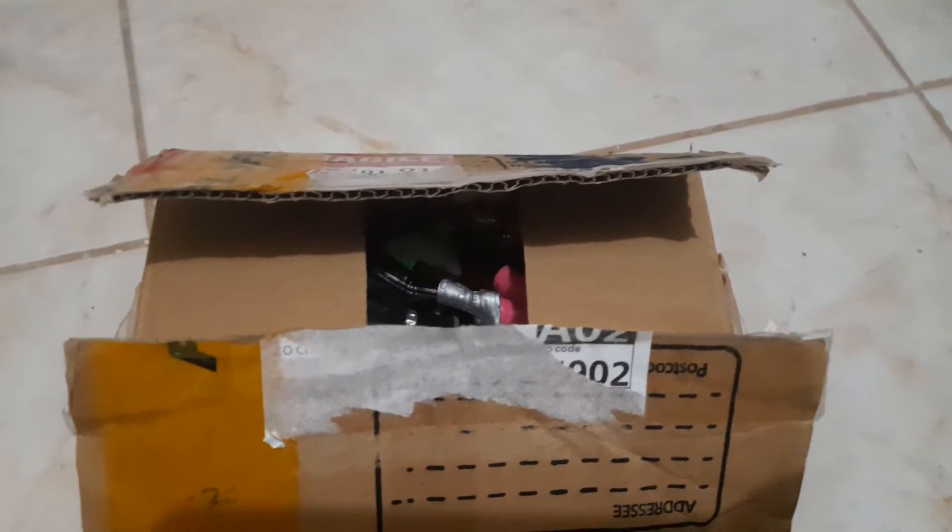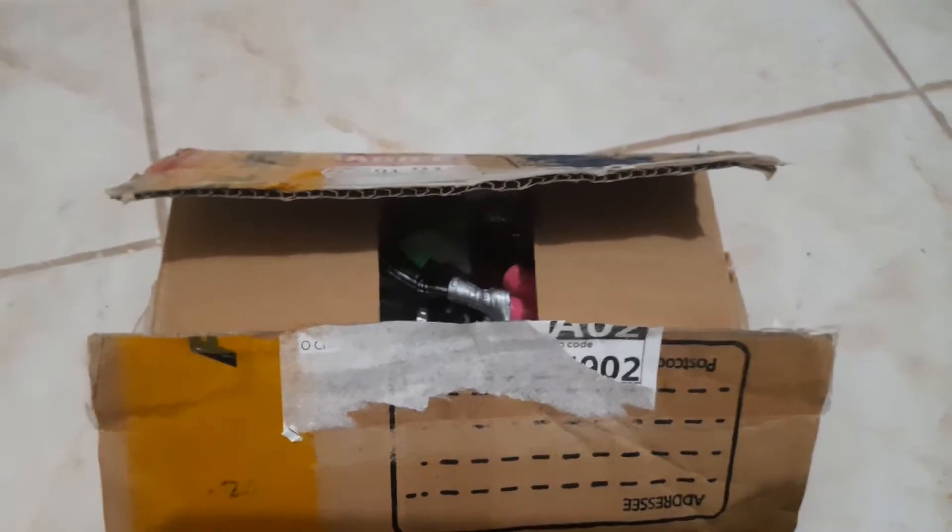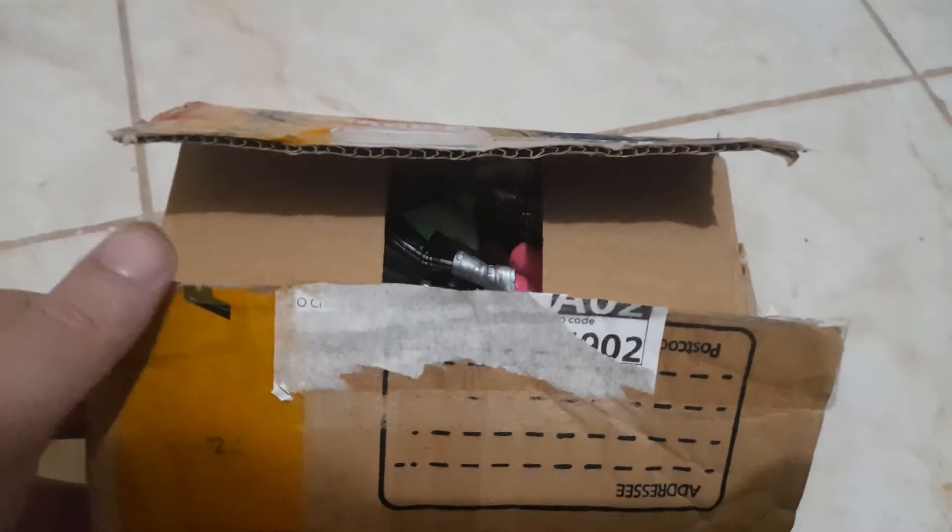Okay guys, so here's my haul for this week. I bought this from the internet for a very low price and I'm really happy with what I got, so I just want to show you guys my toy haul for this week.